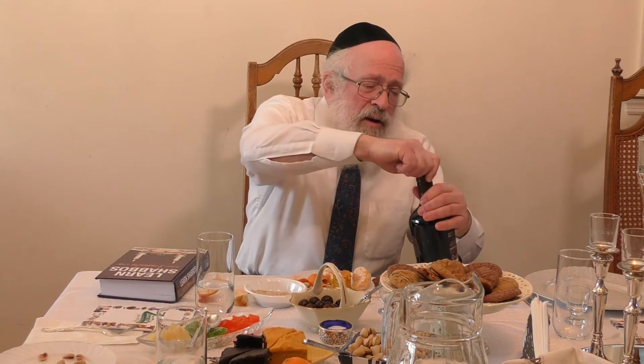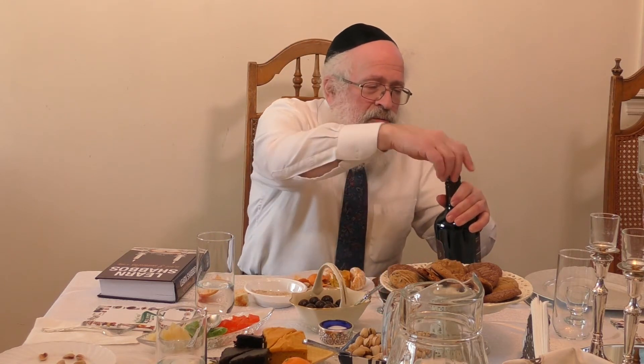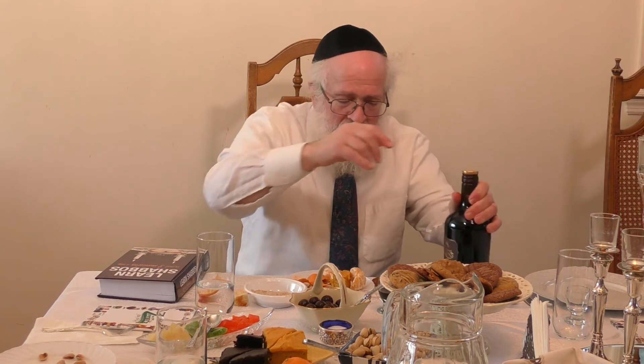We're going to come to that in a moment. So if I would like to have l'chaim, have something to help it go down — we'll have something nice to drink for our Shabbos. Take some cookie, some non-dairy ice cream that I made — this is coffee cinnamon ice cream. Enjoy.